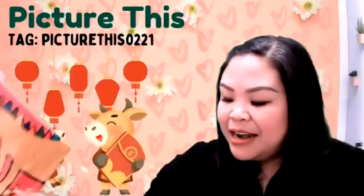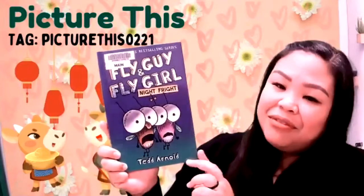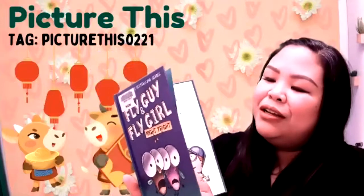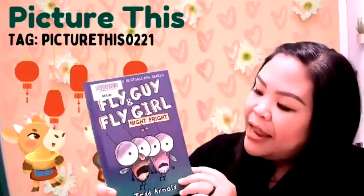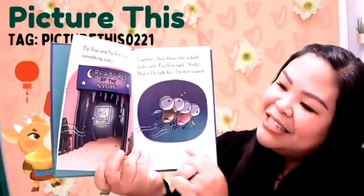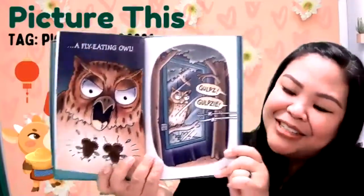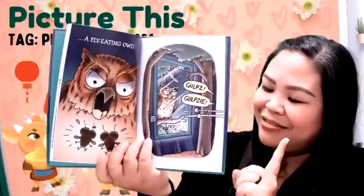My next book is a beginning reader book — this is the Fly Guy and Fly Girl collection, written by Tedd Arnold. It's a very popular book about Fly Guy and Fly Girl who end up going into the creatures of the night exhibit. You'll get to see what kind of creatures are in there, and the tiger creatures are fly-eating animals. Will Fly Guy and Fly Girl make it out of this exhibit? It looks pretty scary, but not too scary — I think you'll enjoy it.